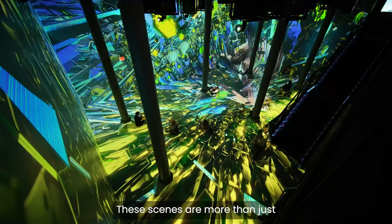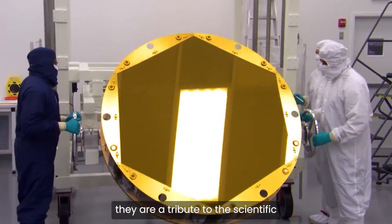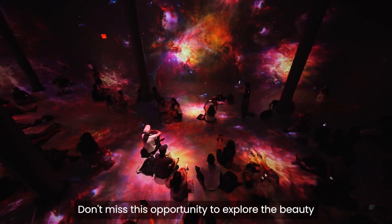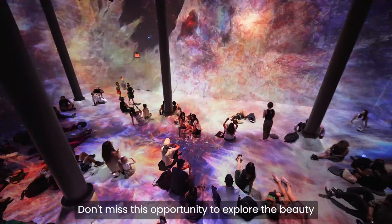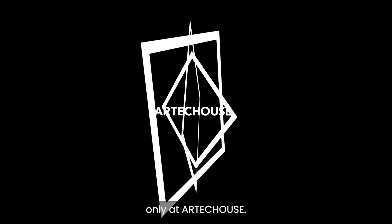These scenes are more than just immersive art installations. They are a tribute to the scientific and artistic achievements of humanity. Don't miss this opportunity to explore the beauty and diversity of our cosmic home. Only at Arctic House.